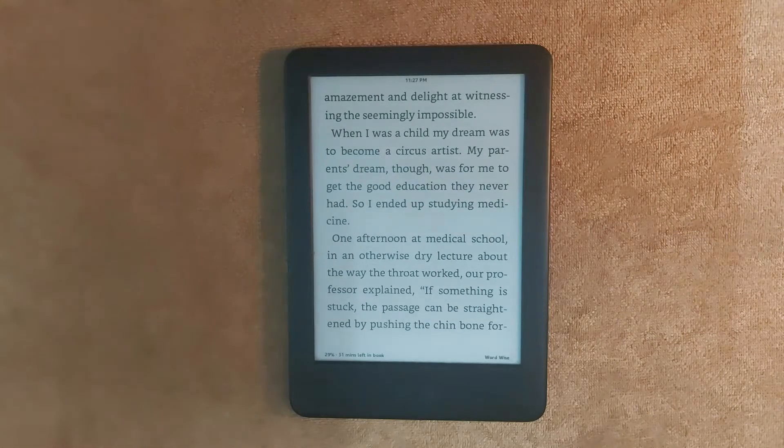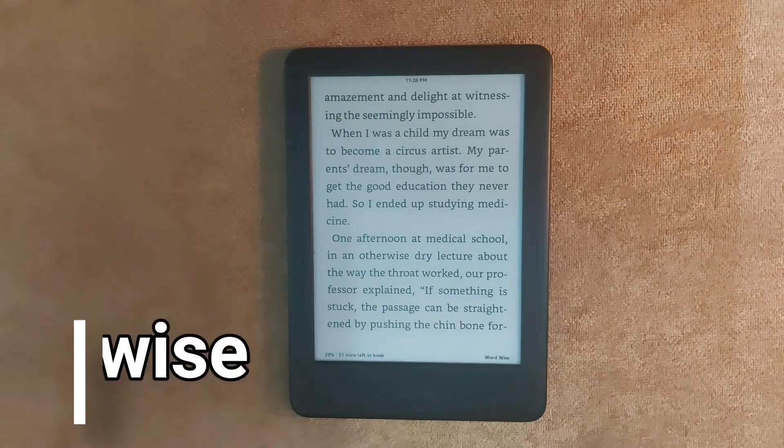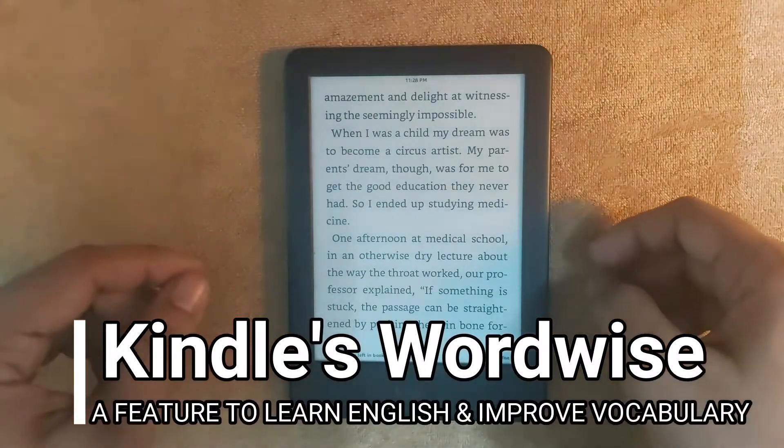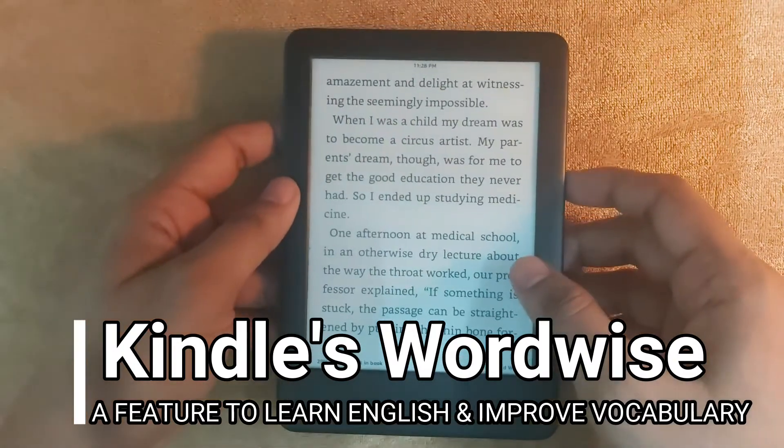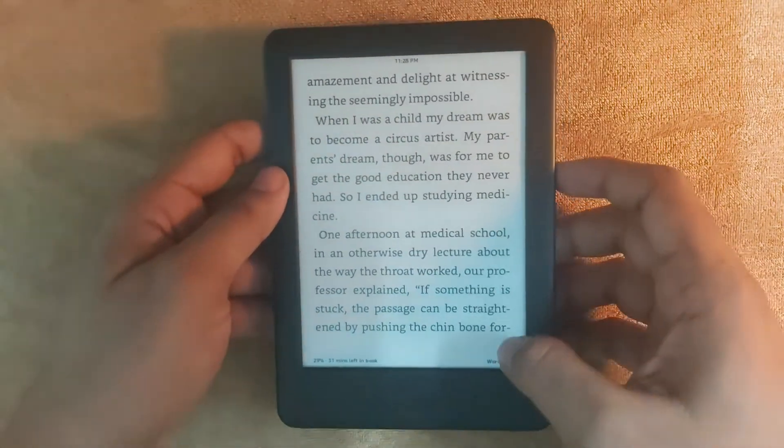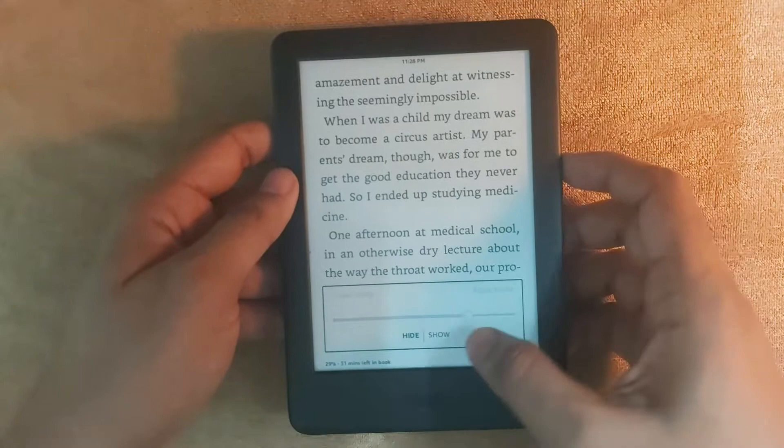Hello everybody and welcome to readerspanet.com. Today's Kindle tip is about the feature Word Wise. Word Wise is an extremely helpful tool to learn English. To use Word Wise, click in the bottom right where it is written Word Wise.